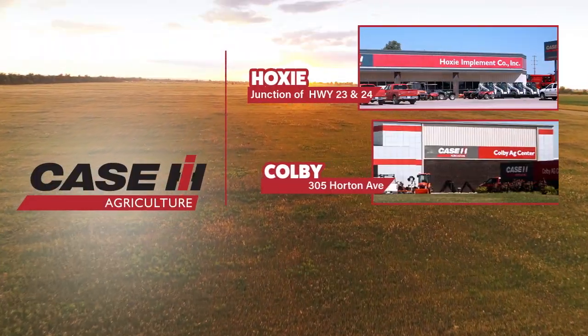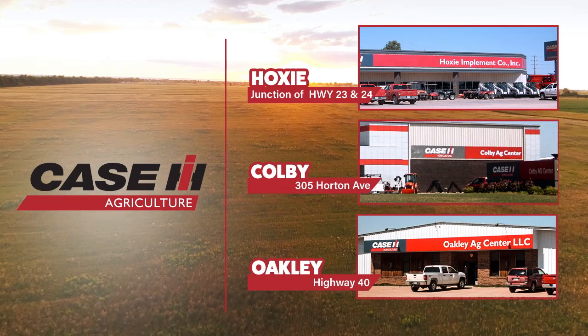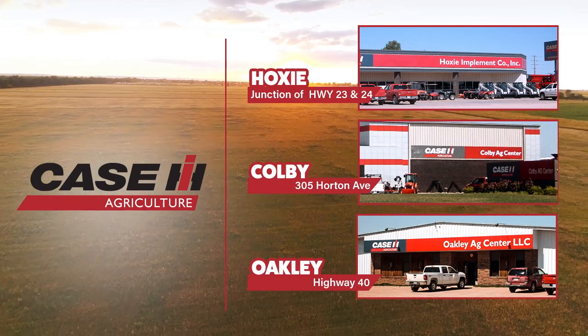Be sure to get one before they're all gone at Oakley AgCenter, Colby AgCenter, or Hoxie Implement, your Northwest Kansas Case IH harvesting headquarters. Thank you.